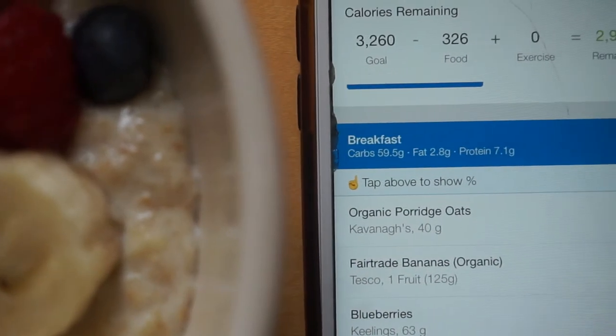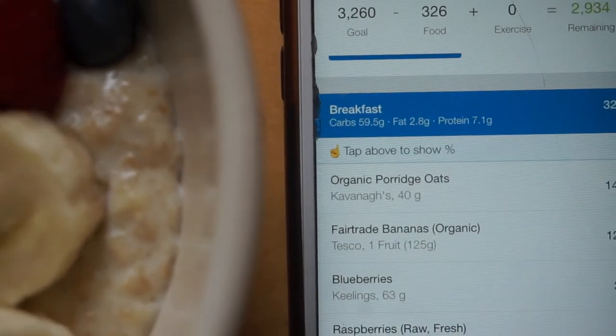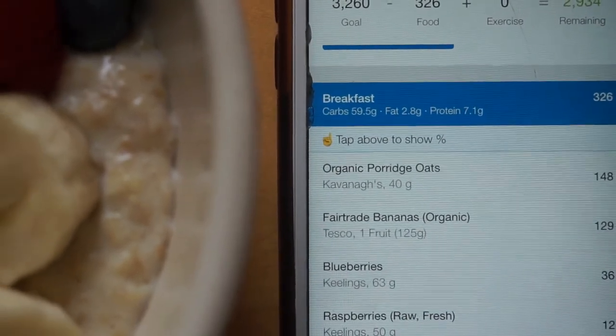This breakfast is 59 grams of carbs, 2 grams of fats, and 7 grams of protein, making up 326 calories.